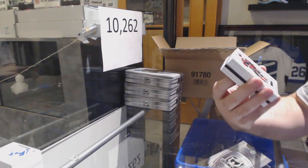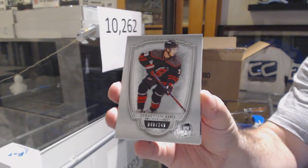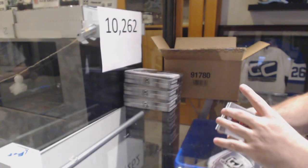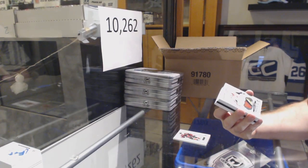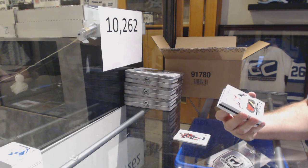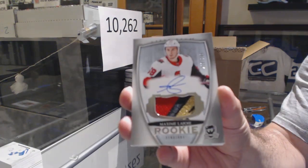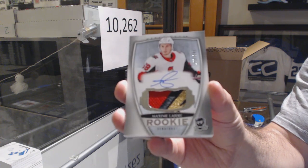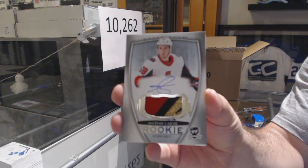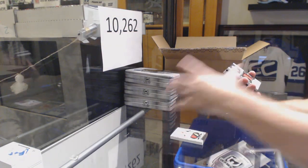249 for the Carolina Hurricanes, Sebastian Aho. For the Sens, 249, Rookie Patch Auto — Maxime Lajoie. Beautiful swatch — that's a nice Patch Auto.